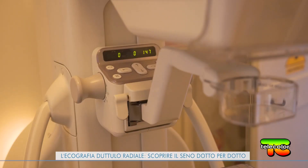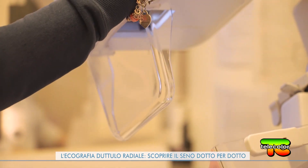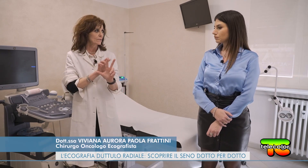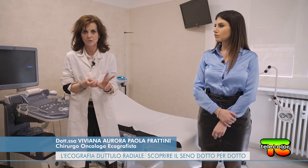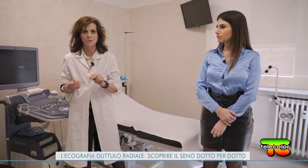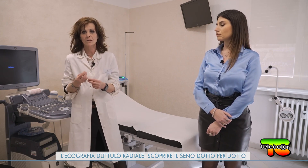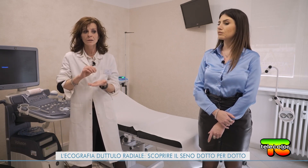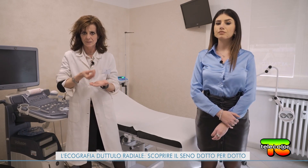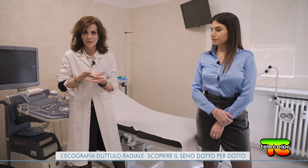Tutte e tre devono essere usate molto bene, perché in un seno denso è più indicato un esame piuttosto che un altro, e in un seno piccolo lo stesso. Di fatto, visitare, toccare e ascoltare il paziente, e fare un esame ecografico veramente accurato, è la base fondamentale.